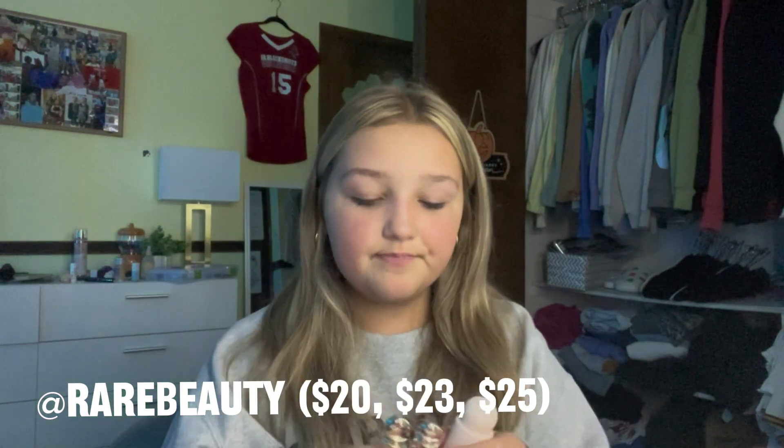Next is Rare Beauty. I have three things from Rare Beauty: the illuminator, the lip oil, and the blush. I have the blush in Bliss and it is so worth it — I love this blush. One con is that it does dry fast, but otherwise I think it's really good. I will be purchasing it in different colors.